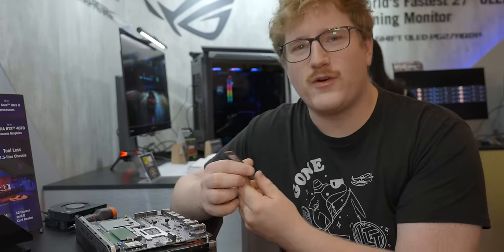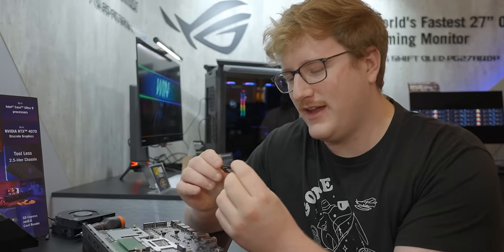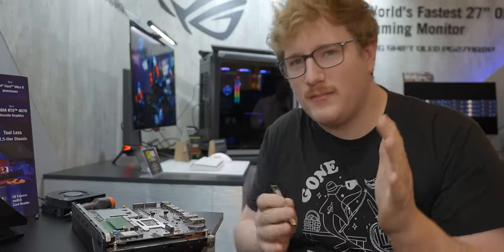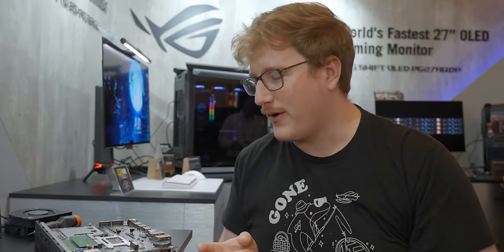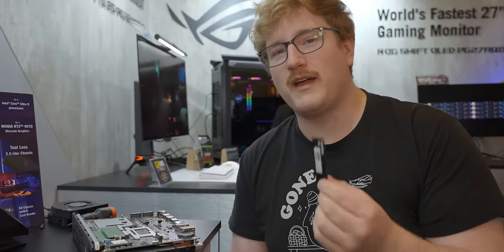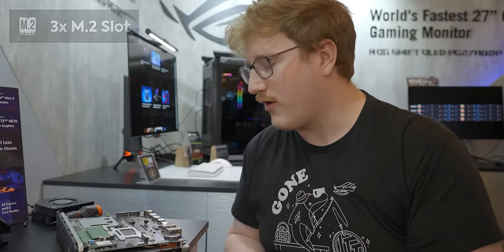I give you my word it will go back together — I'm not giving you my word that it will work. For storage, it's a Samsung OEM-looking SSD. They have not confirmed this yet, or the capacities, but they said they'd probably expect maybe a 512GB and a 1TB SKU. But the interesting thing is you will be able to buy this as a bare bones, which is pretty cool. There are three M.2 slots and they are all PCIe Gen 4x4. You could load this thing up with like 24 terabytes of Sabrent 8 terabyte drives if you wanted.